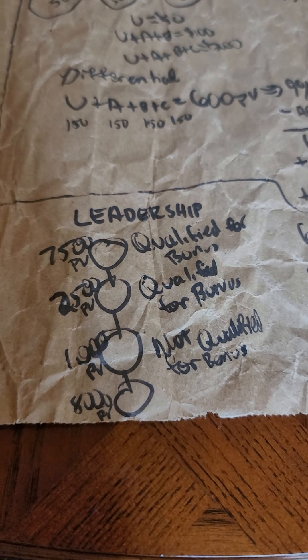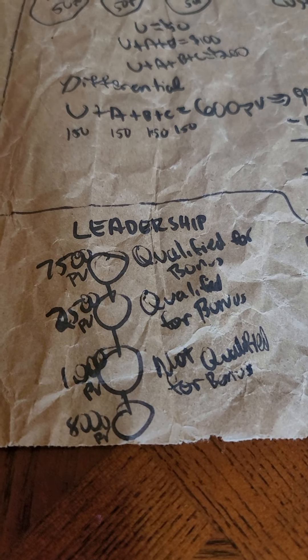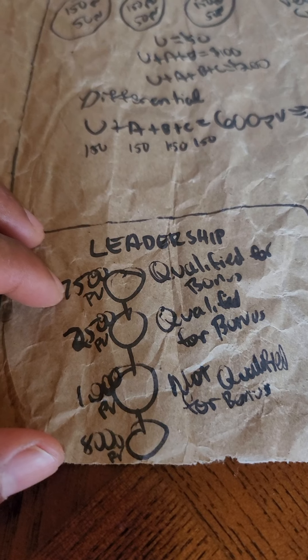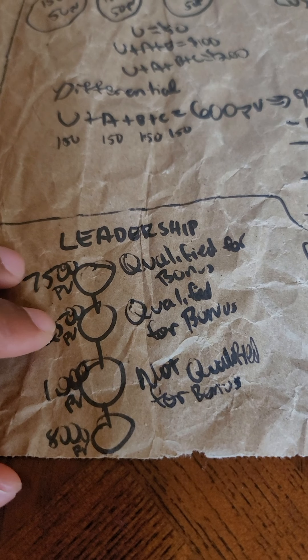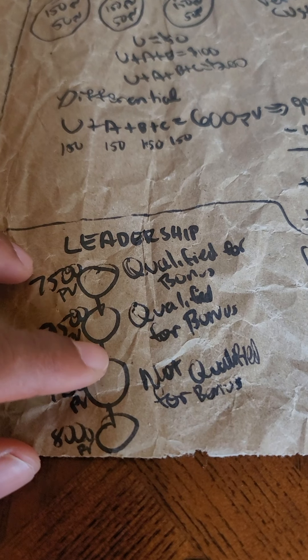For leadership, you qualify for bonuses at twenty-five hundred PV. When you have multiple legs, you get multiple streams of income. But if you only have a thousand PV you're not qualified, so a person down here with eight thousand PV will actually pass up.